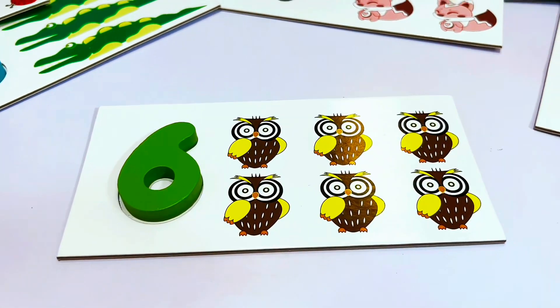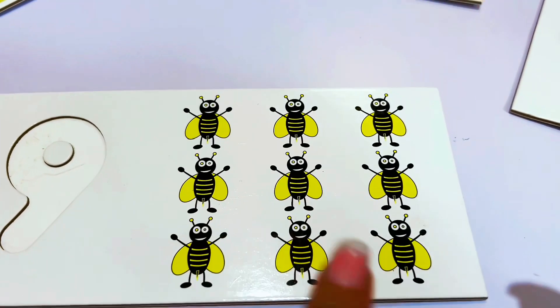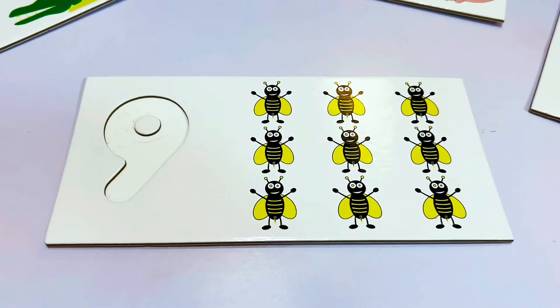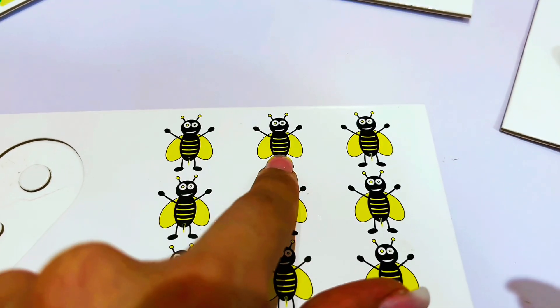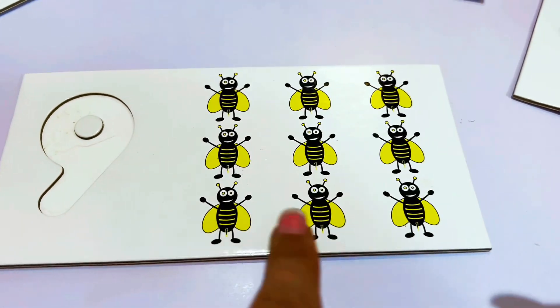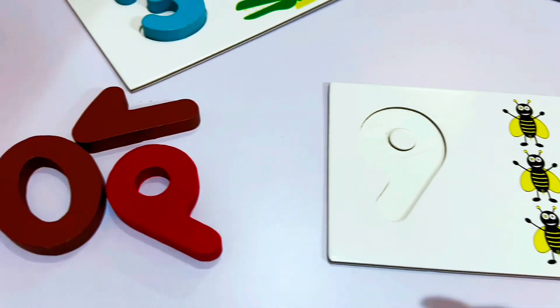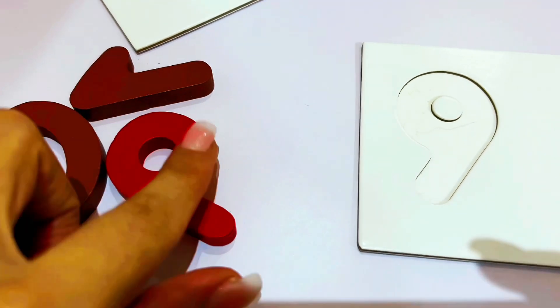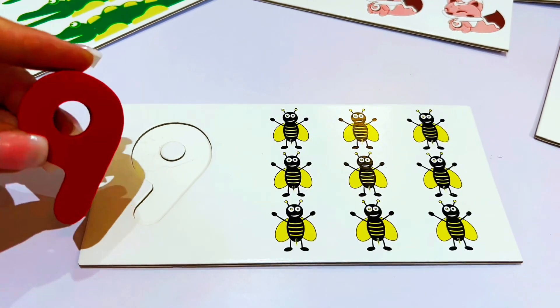We did it! Let's do another one. Look at this — why don't we count these bees? Let's count the bees and see what number this is. One, two, three, four, five, six, seven, eight, nine. This is the number nine. Let's look for a number nine. It's right here. Let's put it on our number nine.